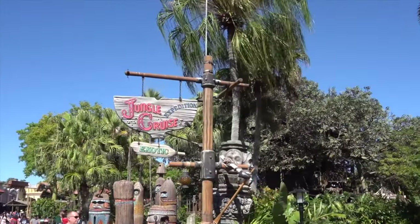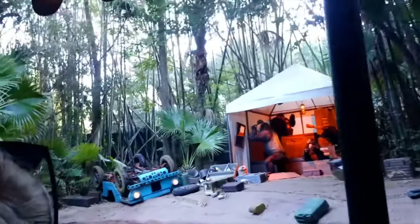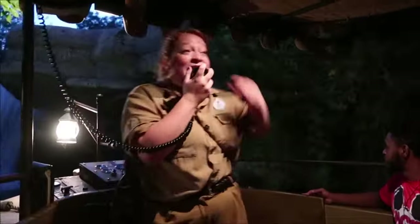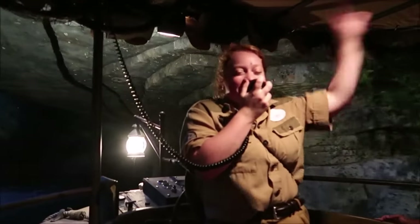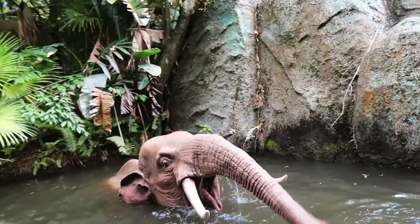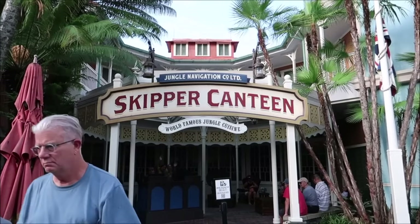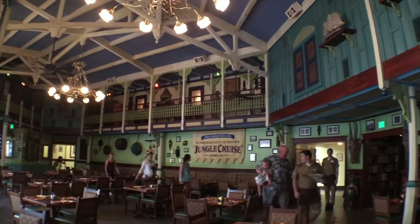Next up is the Jungle Cruise, the classic boat ride that takes you through different jungles from all around the world, as you encounter all the nature, audio animatronics and of course the backside of water. It's famous for the funny jokes and puns that the Jungle Cruise skippers use throughout the tour, which adds another amazing element to this fantastic boat ride. If you love this attraction, then you should check out the nearby restaurant Skipper Canteen, which features lots of Easter eggs from the Jungle Cruise and the Society of Explorers and Adventurers.